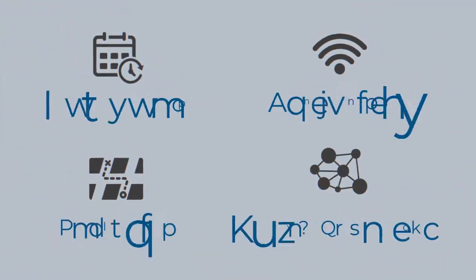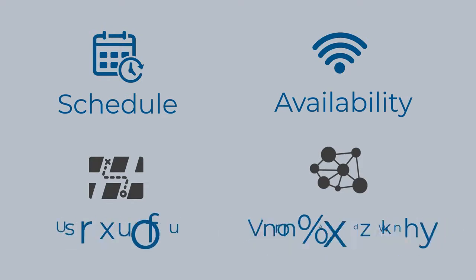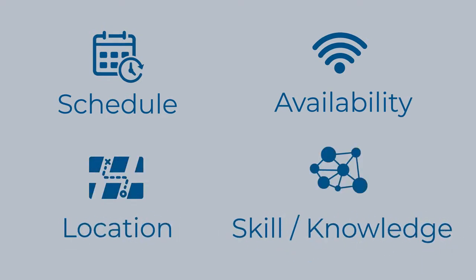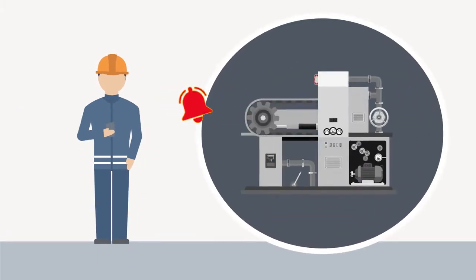Its customizable, weighted scoring system factors in each worker's schedule, availability, location, and skill level to determine which field worker is the best for the task. CFS Works then delivers a notification to the field worker's mobile device for immediate action.